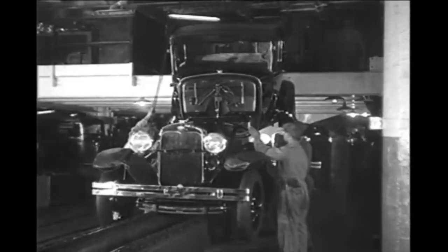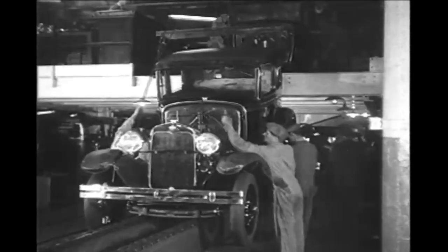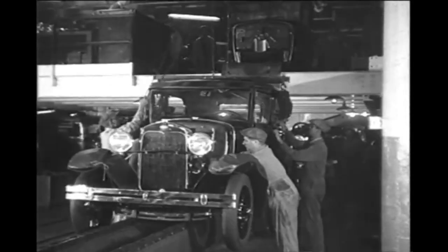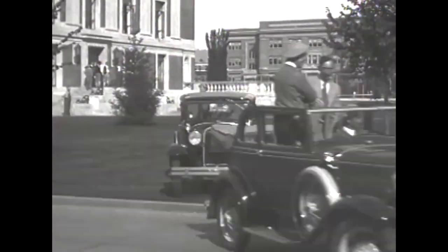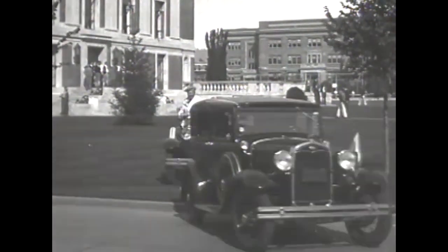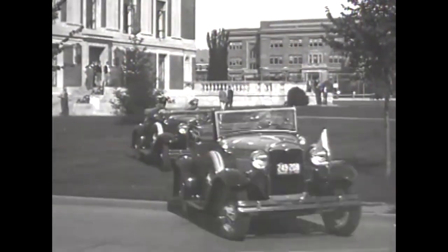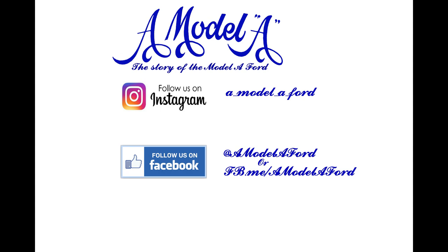Some other plants also stamped a numerical month and year onto the vehicles. If you are lucky enough to have a car built at one of these plants and the number is still visible, you will be able to further narrow down the build date of your car. You may never be able to find out the exact date your Model A drove off the assembly line, so why not just celebrate your Model A every day? As always, thanks for watching.